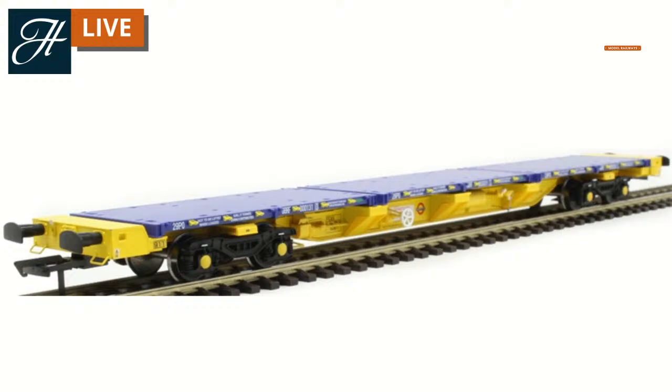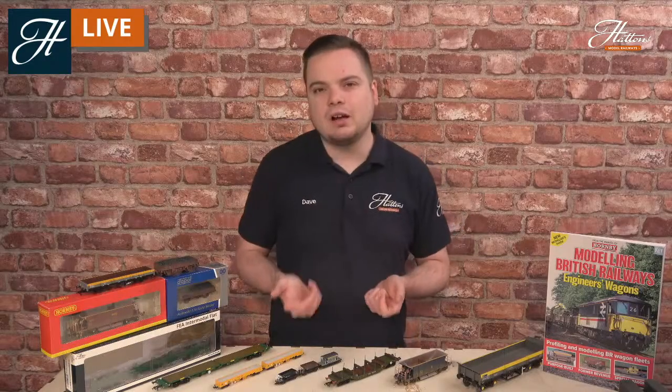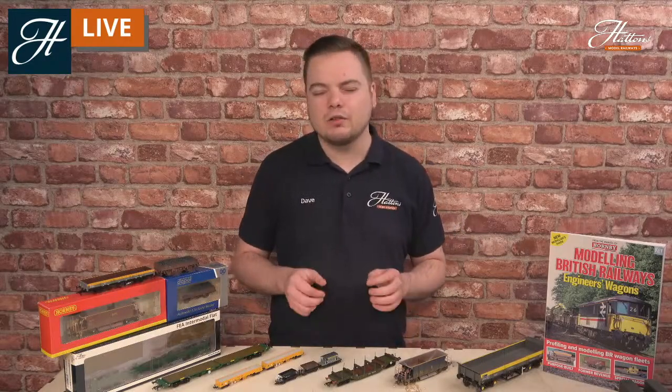It's not all purpose-built items — a lot of wagons were converted to suit the purpose as and when needed. One of these is our own Hattons Originals FEA wagons. Previously used as container wagons, they could be temporarily set up with track panels on top, so they could take pre-built track panels of up to 60 feet in length and transfer those to the work sites, rather than building up the track panels once they got there. These wagons were owned by GB Railfreight and Freightliner and are still used to this day — you can put the track panels on, use this as an engineers' wagon, and then change it back to a normal intermodal vehicle for hauling containers.